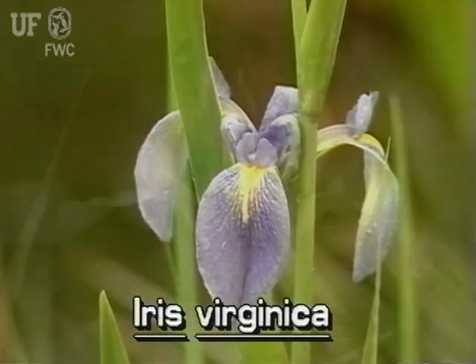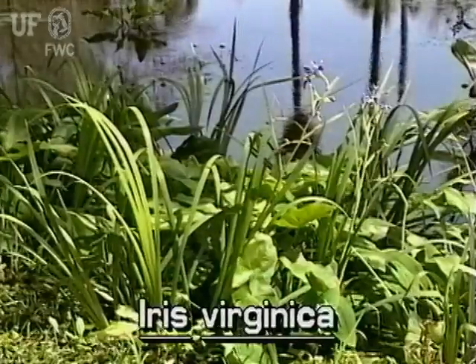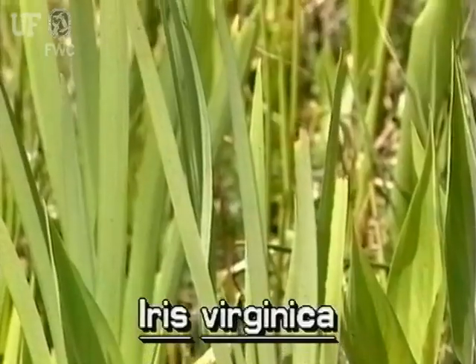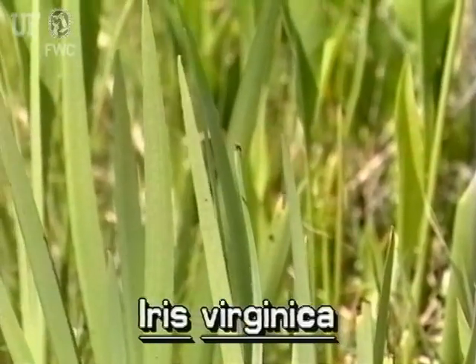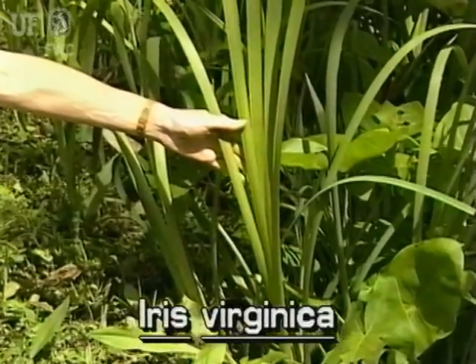Blue flag's large blue flowers make it almost unmistakable. Its pale blue to purple flowers are the only large irises growing wild in Florida. Blue flags can also be distinguished by their leaves — narrow and sword-like, and up to two and a half feet long. The leaves are pointed and flattened, and arise fan-like from a single base.